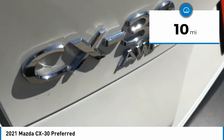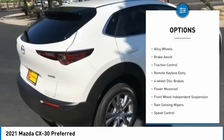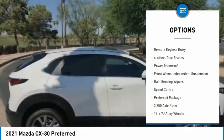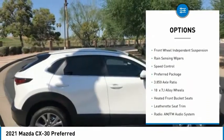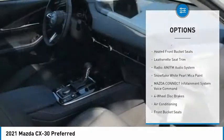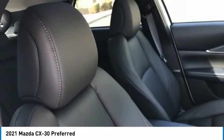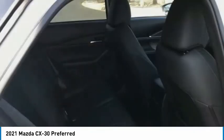This vehicle has less than 100 miles. Here are some of this vehicle's great options: electronic stability control, alloy wheels, brake assist, traction control, remote keyless entry, four-wheel disc brakes, power moonroof, front wheel independent suspension, rain-sensing wipers, speed control. Come take a test drive today!